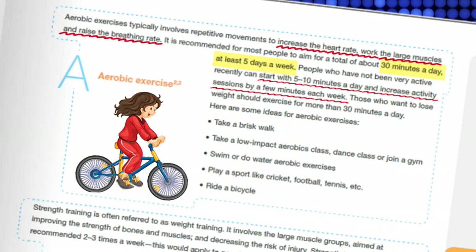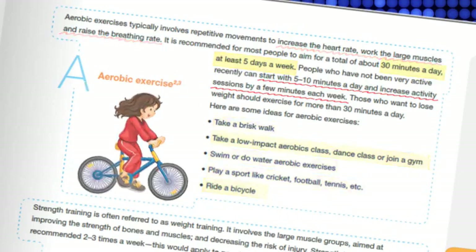To fulfill the quota of aerobic exercises recommended by the ADA, you can try brisk walking, ride a bicycle, take a low-impact aerobics class, a dance class, join a gym, go swimming, or even play a mild sport.